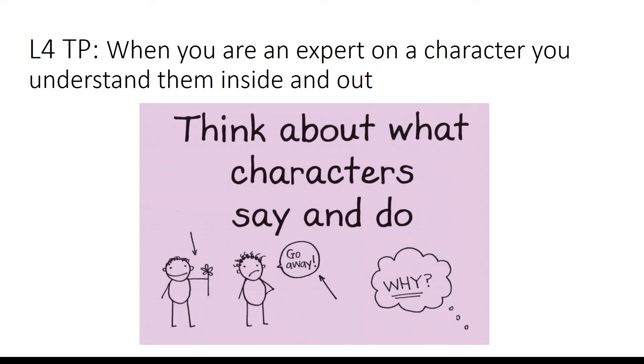Hello scholars! Today we will be looking at chapter 15, The Chocolate Room, and lesson 4 of Reader's Workshop.